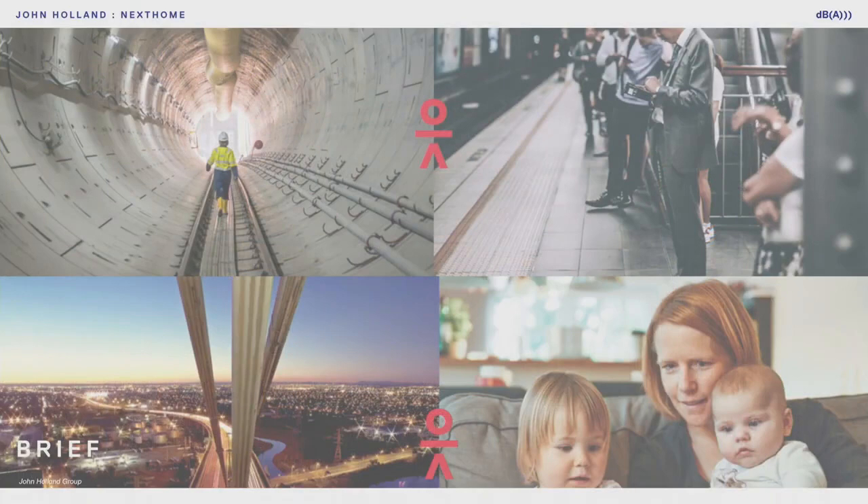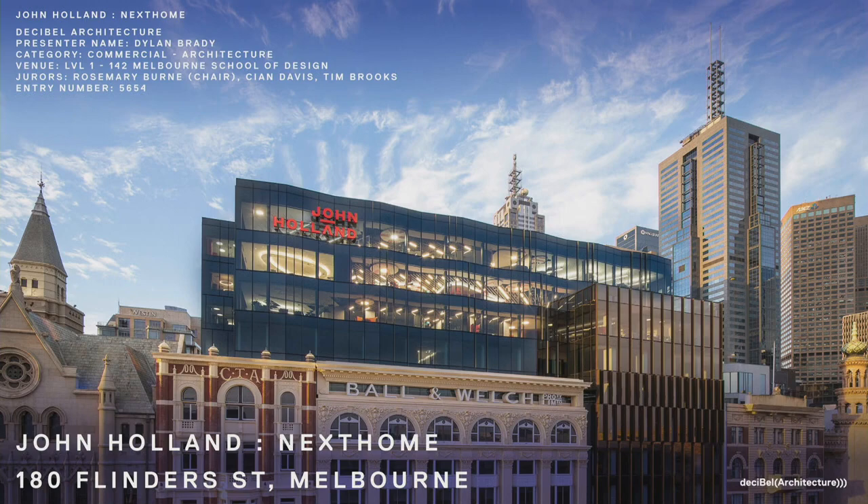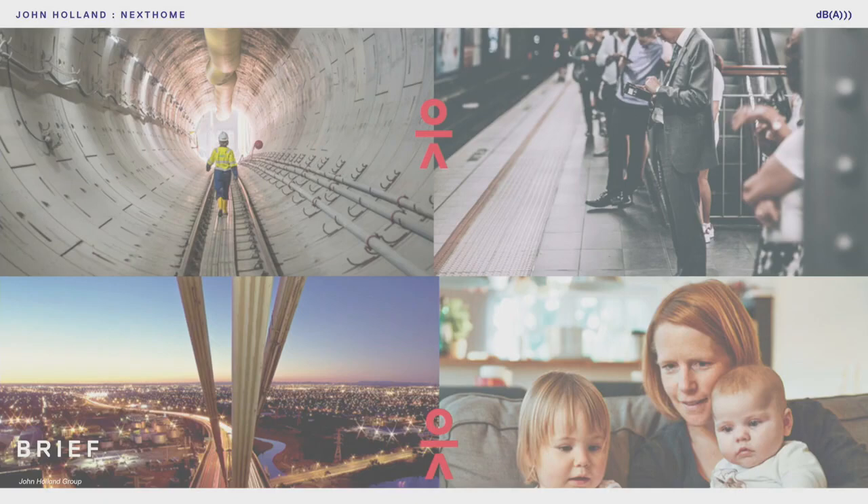The project we're presenting today is the new headquarters for John Holland. It's in a base building by SJB on Flinders Street — 180 Flinders Street — and John Holland have occupied the top three floors.